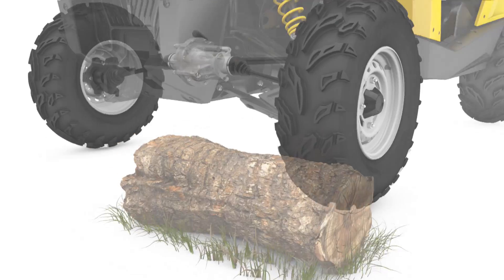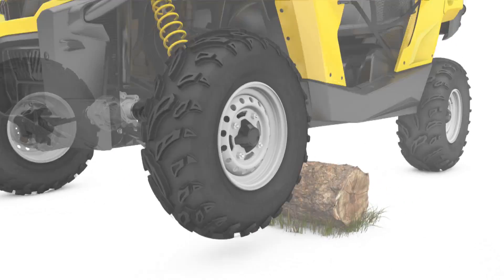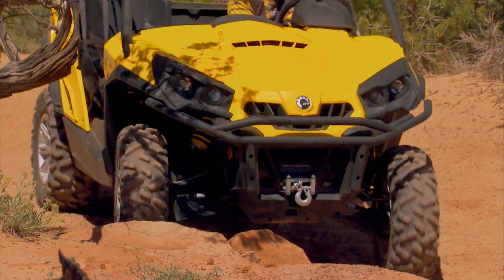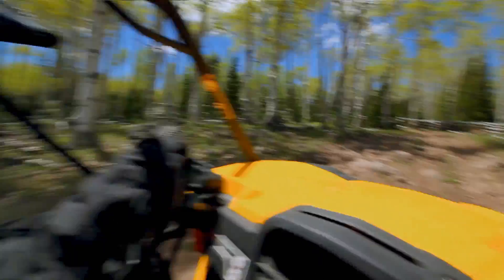VSCO-LOK progressively transfers power to the wheel with traction, with no wheel hop or driveline wind-up. It automatically disengages once it's no longer needed. Steering remains easy even in challenging situations.